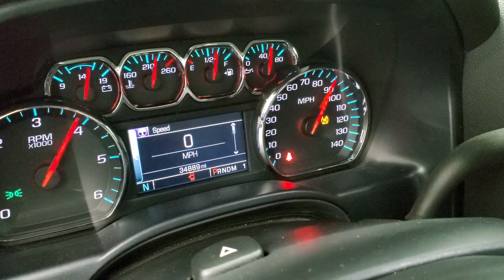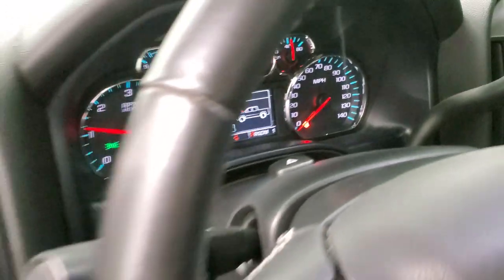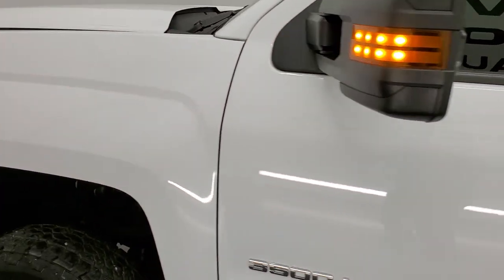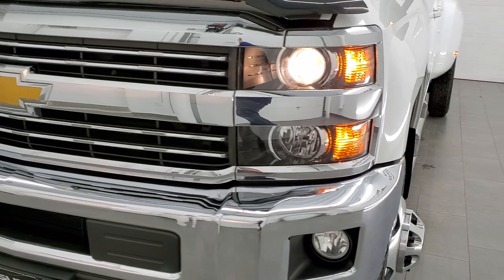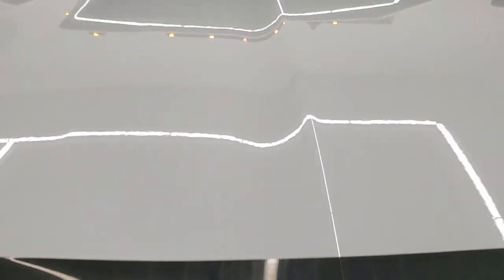It starts right up — no check engine lights or anything like that. I would personally like to thank you for checking out the video today, and hopefully from this HD video you will have been able to verify the quality and condition of this truck all the way around, inside and out.